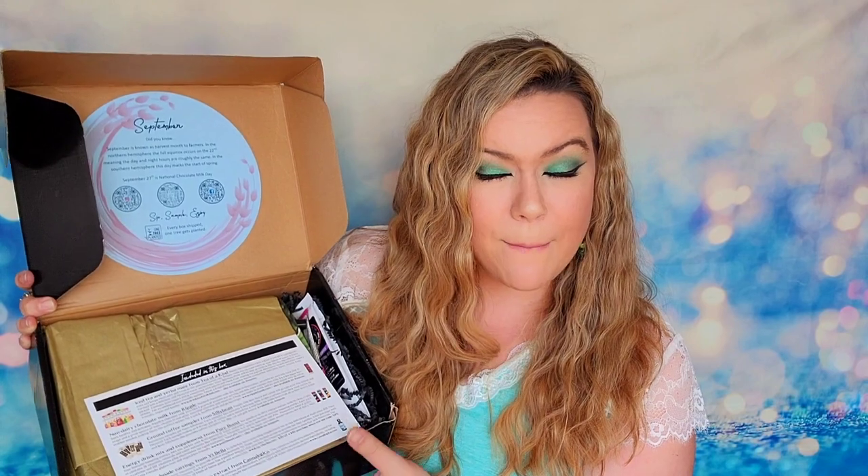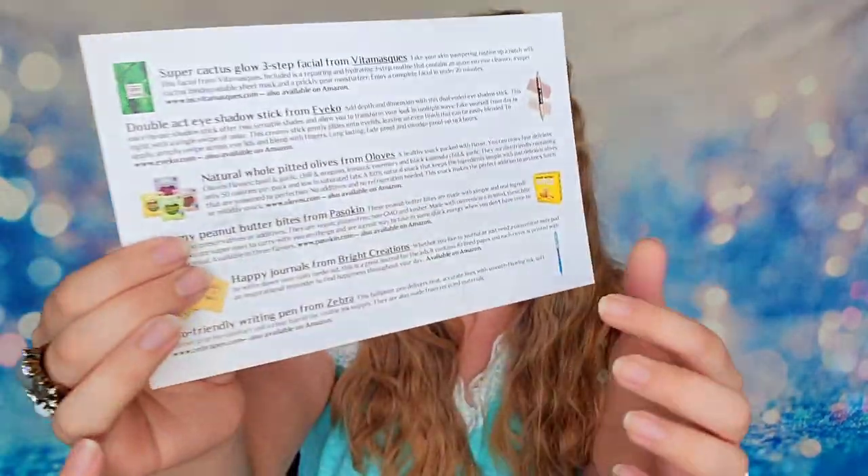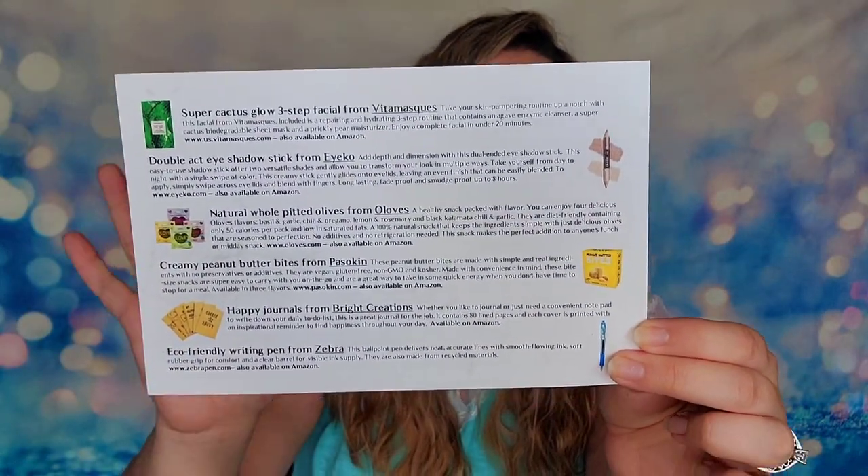If you order after that date, you'll be receiving the October box. I have coupon codes so you can save 25% off your first order when you use my link and the code. When you open up the box, it tells you it is September — known as the harvest month to farmers — and that September 27th is National Chocolate Milk Day. You'll also have a card inside that talks about all the items in your box. This card is double-sided and there are a lot of products listed — this box is always packed full of items.